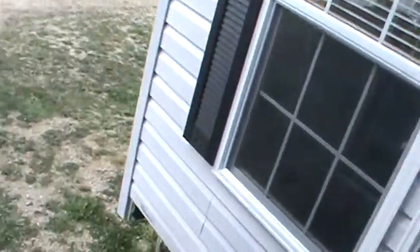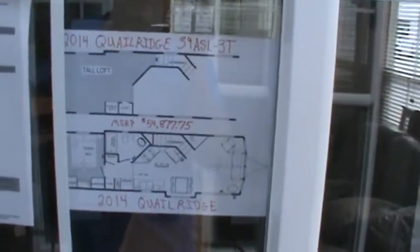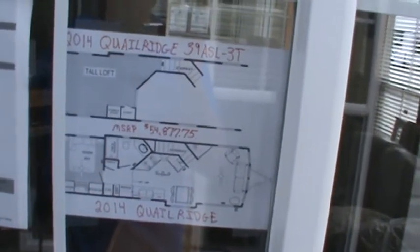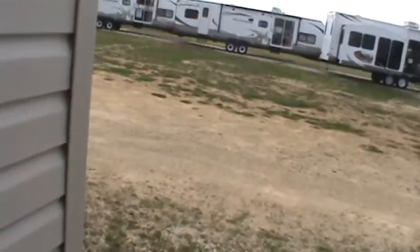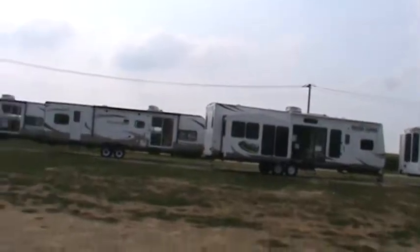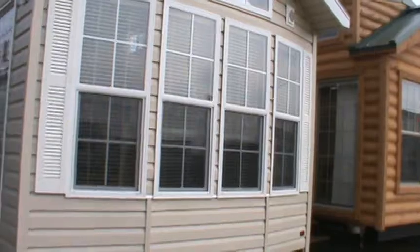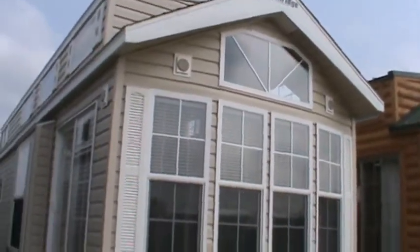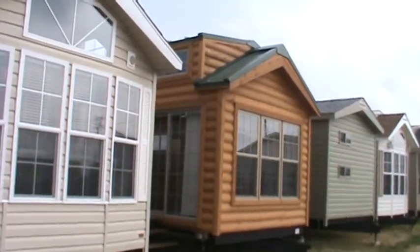That concludes our tour of the 2014 Quail Ridge 39 ASL-3T, also called the Super Loft. MSRP is $54,877.75. If you've got any questions about this or any of my other park models, just give Kelly a call at 815-849-9089. Hope you enjoyed the tour. Next up will be our 2014 Log Cabin.